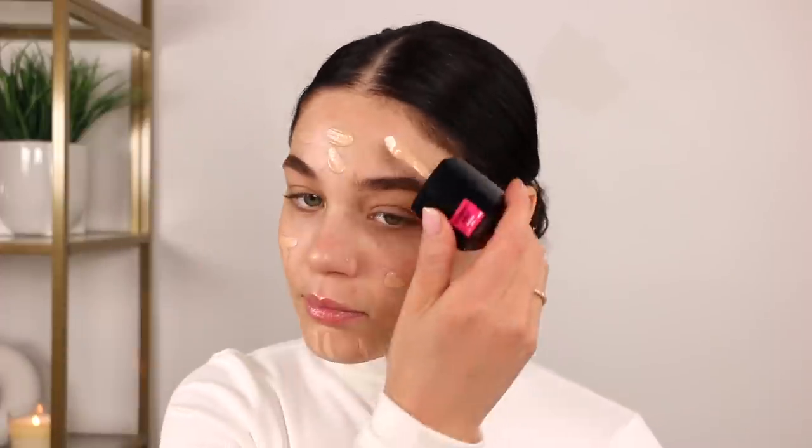Moving into foundation. I was getting a few responses for the Wet n Wild Photo Focus in the dewy version. This one's in the shade Buff Bisque, and I don't know if it's gonna match — I'm really hoping so. I love this foundation, I've used it so many times. I'm just going to apply it and blend it in with a beauty sponge. I love this foundation — I love it for the dewy finish, but I also love that it doesn't look overly dewy. It definitely has a natural radiance kind of finish and just looks super healthy.